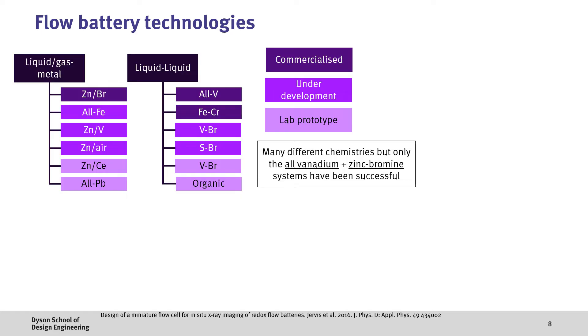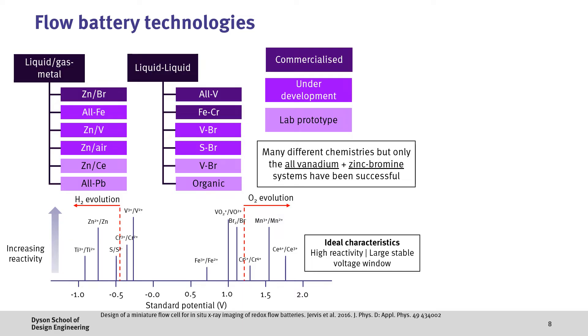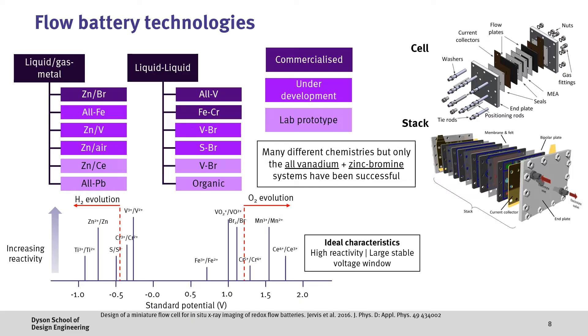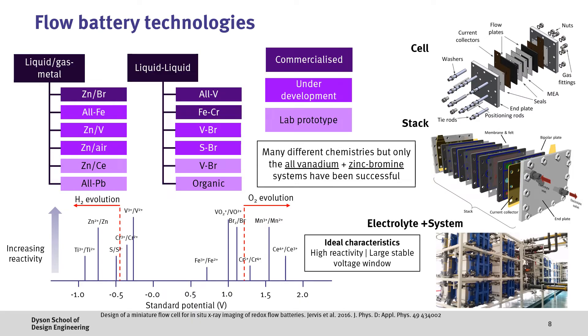To date, only the all-vanadium and zinc-bromine systems have really gained any appreciable commercial traction. When considering a flow battery chemistry, one of the most important aspects is the positive and negative electrolyte. The ideal properties are that it should have good reactivity for high efficiency and a large stability window for high lifetime and performance. In this plot showing the different redox couples, we want to pick a pair which have a large difference in voltage and which have high reactivity, indicated by the height of the lines. However, one of the problems is that many of these systems are aqueous, and therefore certain redox couples could lead to hydrogen or oxygen formation, which leads to poor lifetime. Once we've selected the chemistry, we then need to consider the flow battery components such as membranes and flow fields, which are then stacked together to build up the voltage and ultimately integrated into systems with power electronics and control.